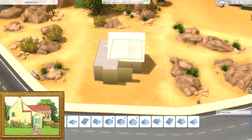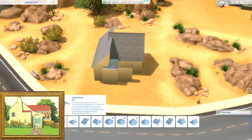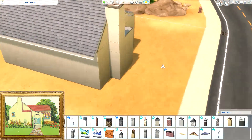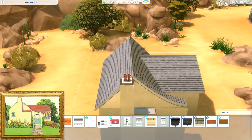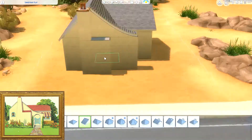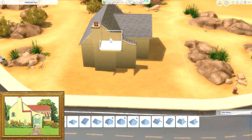Hello and welcome to another vintage speed build video. My name is Myler and today I'm building this 1930 Spanish Revival style bungalow. It's just got one bedroom, one bath, kitchen, living room, dining room. Teensy tiny.